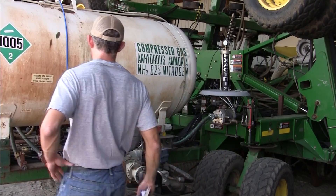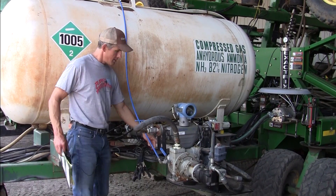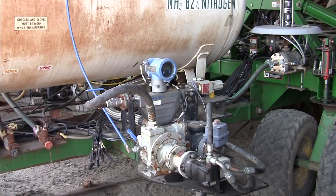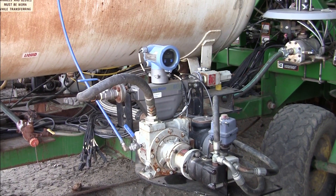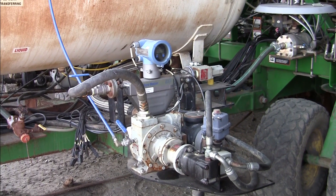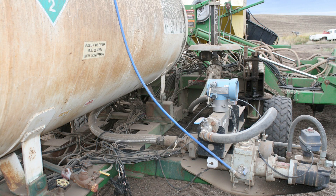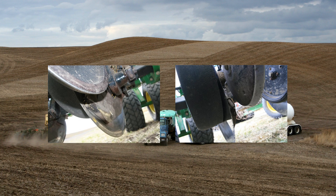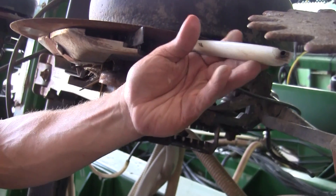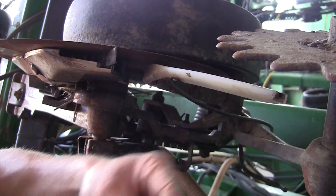This is an Exactrix fertilizer delivery system. It takes anhydrous ammonia, which is liquid in the gas-pressurized tank, and brings it in here to the pump. It increases the pressure from the tank pressure. Most anhydrous delivery systems are pressure-reducing — they reduce the pressure that's in the tank. This one increases the pressure, so it takes the gas and liquid and turns it into pure liquid, which then comes out as liquid from the injection points of the discs going into the ground.